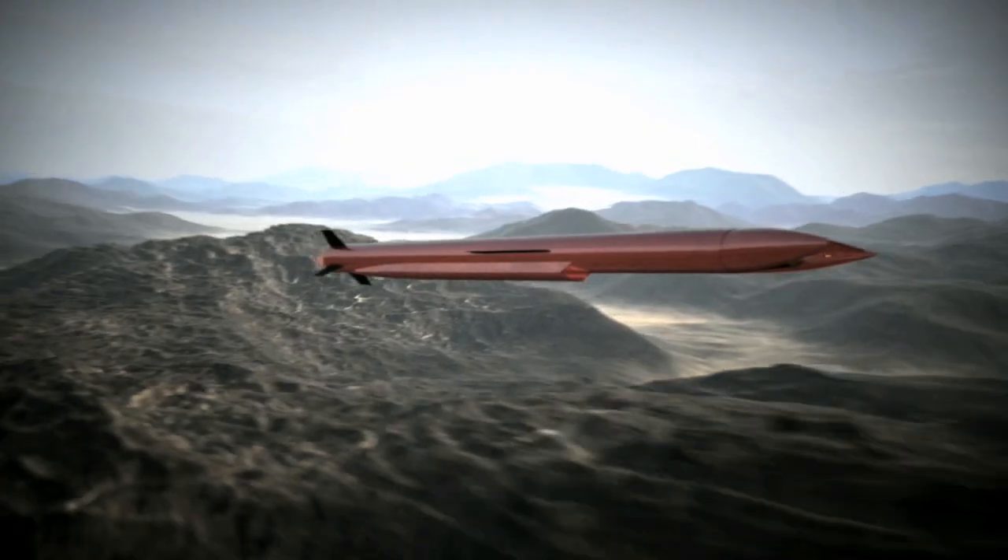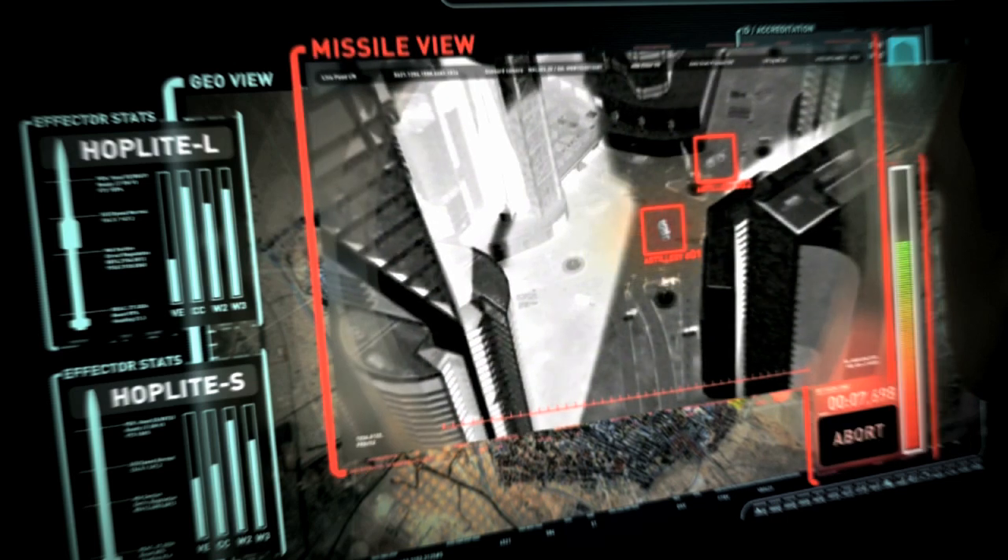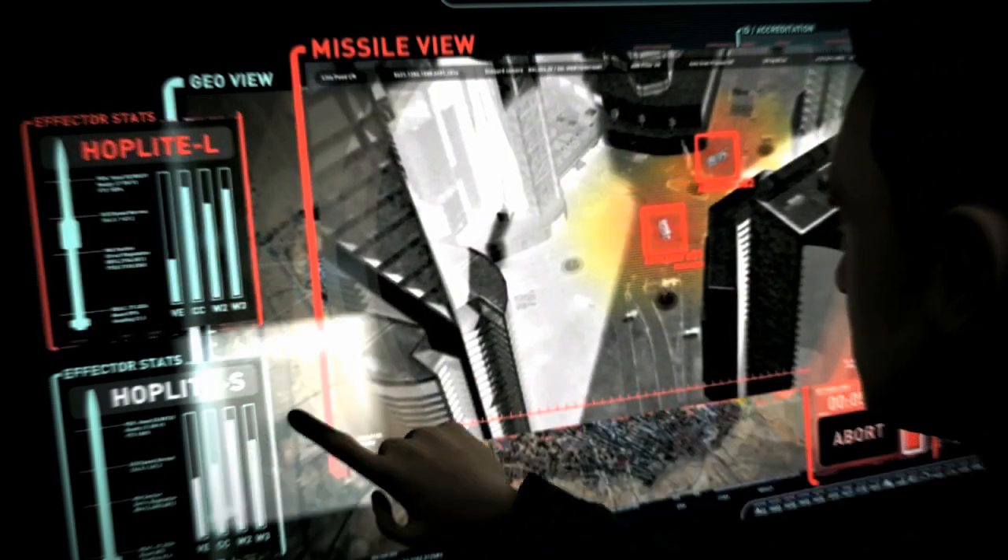When approaching the target area, Hoplite-L dwells to provide target designation for Hoplite-S. It then relays battle damage assessment before engaging its own target.